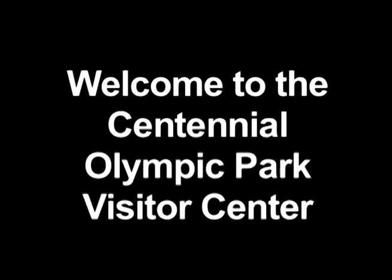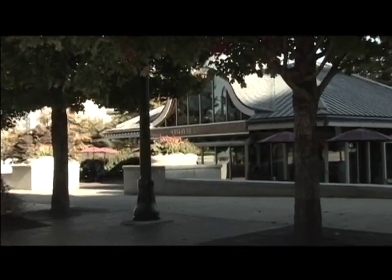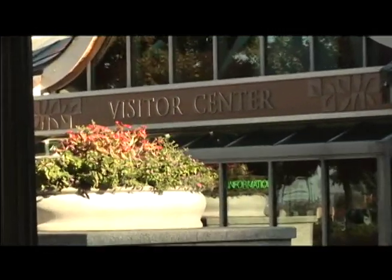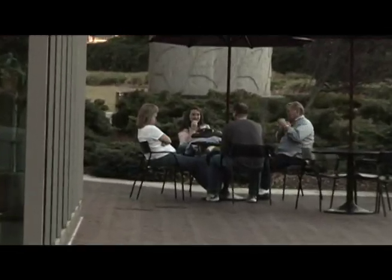Welcome to the Centennial Olympic Park Visitor Center. This distinctive copper roofed building is centrally located in the middle of the park on Andrew Young International Boulevard and offers free Wi-Fi in the building and the surrounding patio.